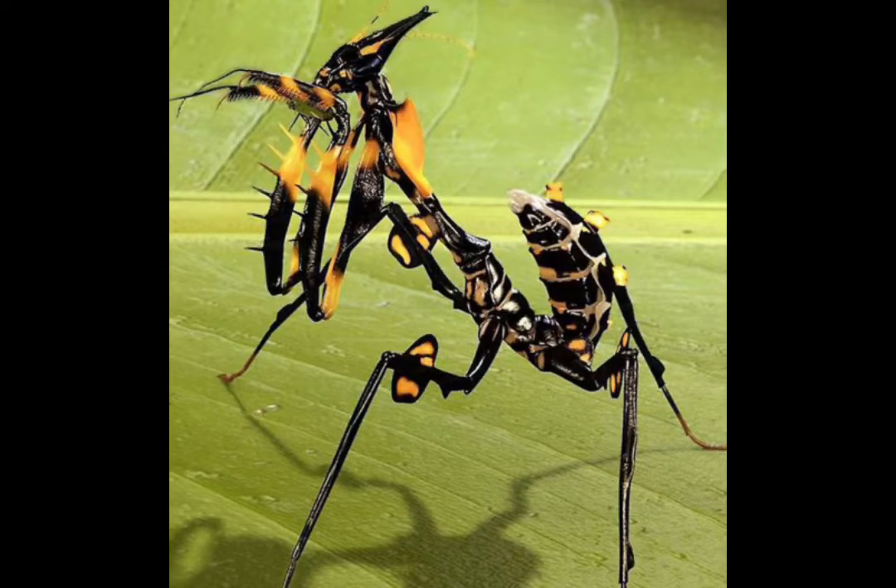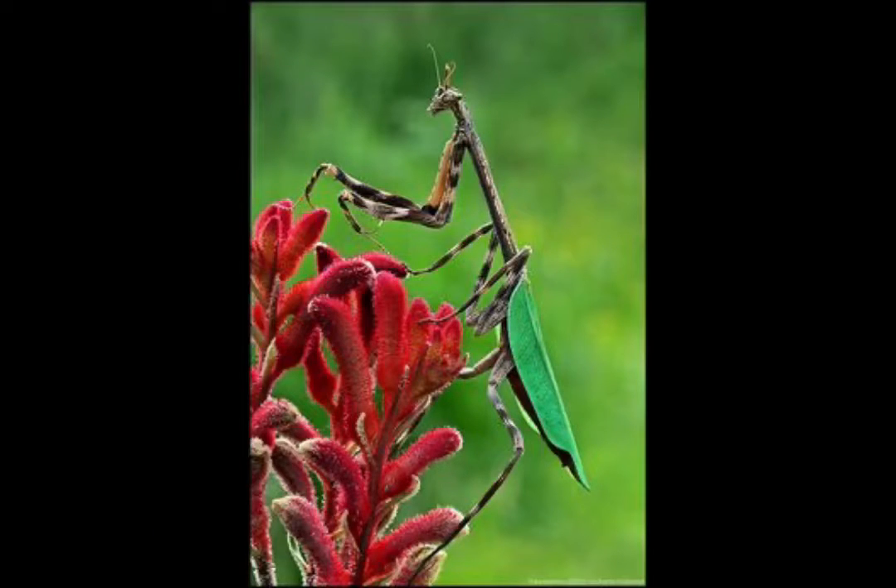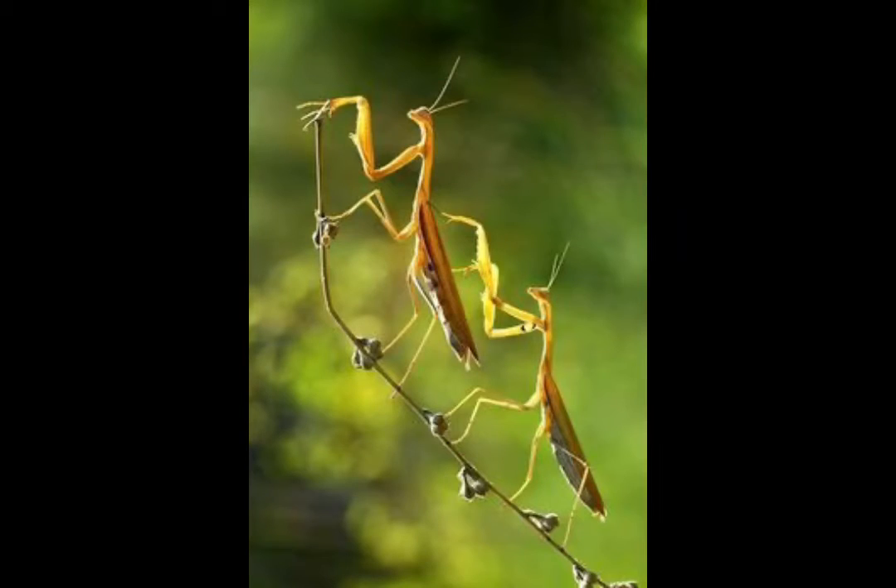They have five eyes — two large eyes on the sides of their heads and three smaller eyes in the middle. They have excellent vision and can see in 3D. Praying mantis do not hear as well as they can see.